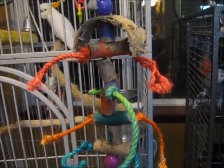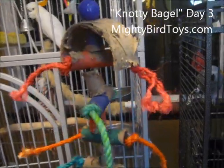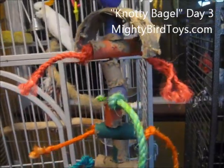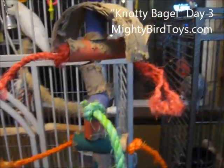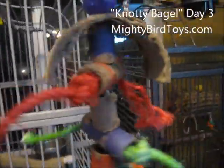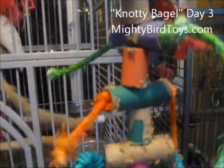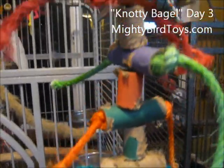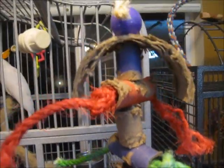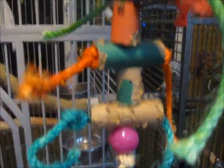Now this is day three of chewing on this toy. You remember what it looked like in the first video that I took. You can see that my birds chewed off a lot of the colored paper, but all of these rings are still intact, and for my cockatoo, that is amazing. Most of the time we put a toy in her cage and it is down to the string in the same afternoon. So she is really going to be able to work on this for a long time. I'm definitely impressed.